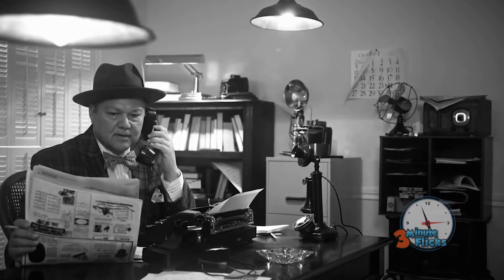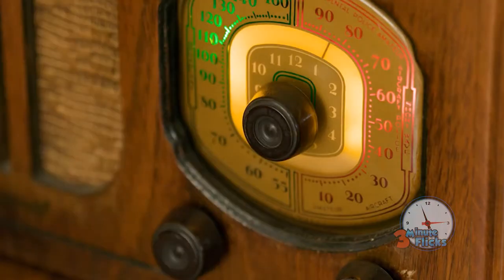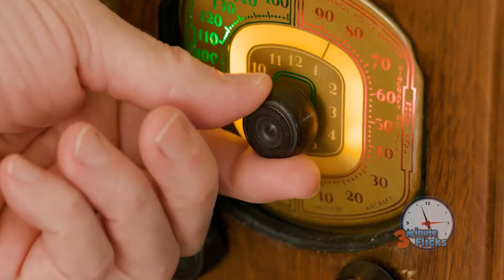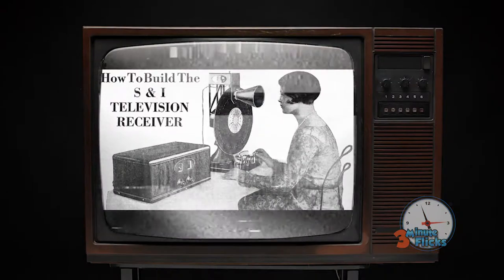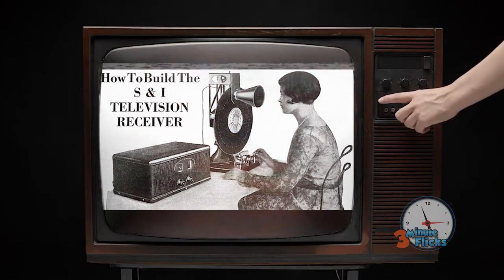Prior to television as we know it, there were big aspirations to find a way to send images through a telegraph or a telephone-like system. The first instance of this working in a rudimentary way was in 1884 with the electric telescope. Images were sent over wires to a box with a sort of viewfinder that could be used to see the image inside.